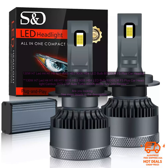Brighter than traditional halogen headlights. The 130W H7 LED H4 H1 H8 H11 9005 HB3 9006 HB4 LED Bulb 8000LM F5 Plus Car Headlight Canbus 3570 CSP Auto Turbo 6000K White 12V 24V produces up to 80,000 LM, which is much brighter than traditional halogen headlights. This increased brightness can help you see better at night and in low visibility conditions.